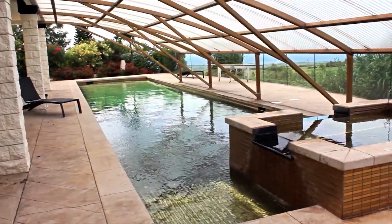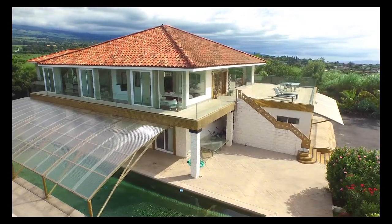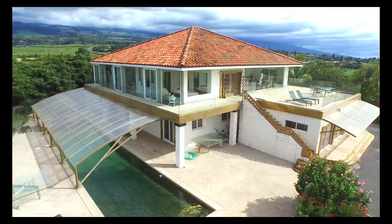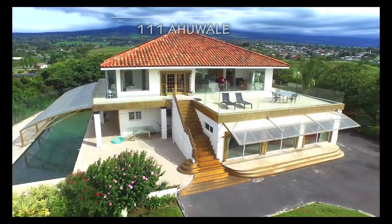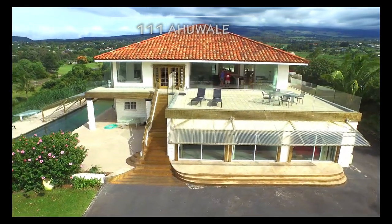The possibilities are endless for this property — from a bed and breakfast, corporate retreat, or that luxurious getaway home on Maui. Schedule a personal tour today to see firsthand this unique island retreat.